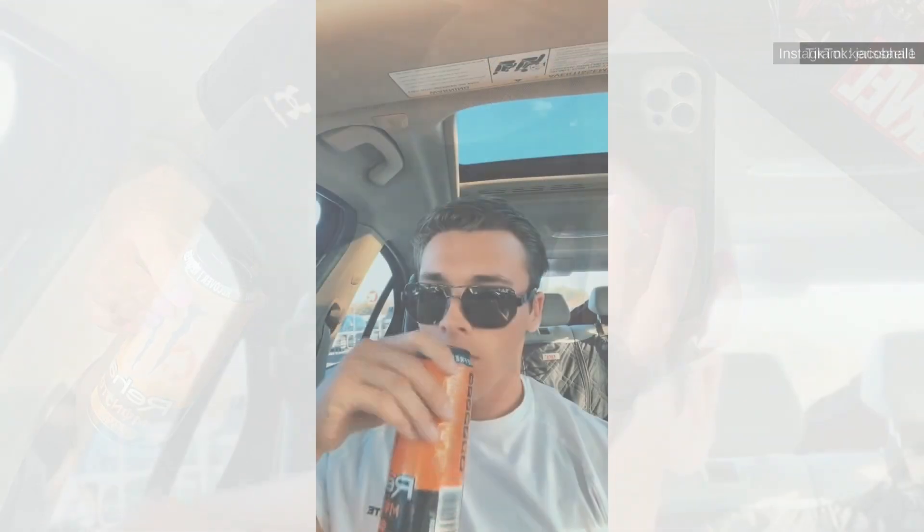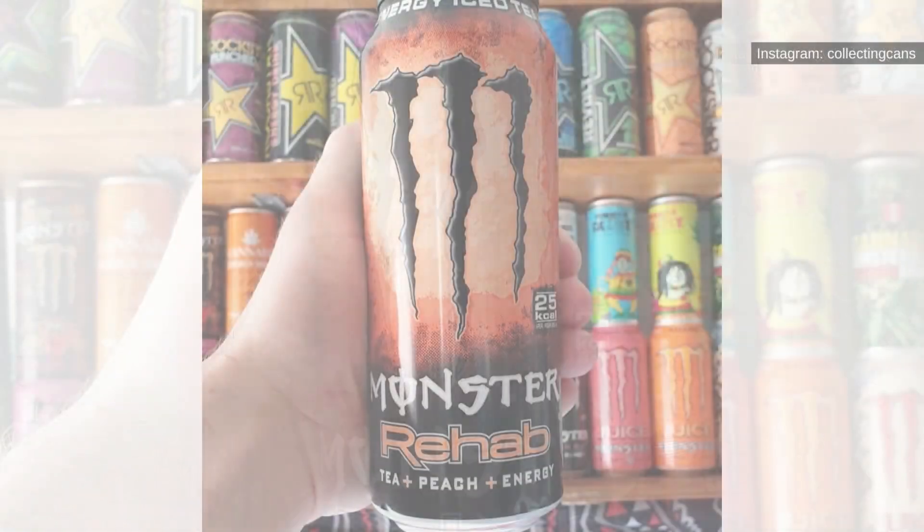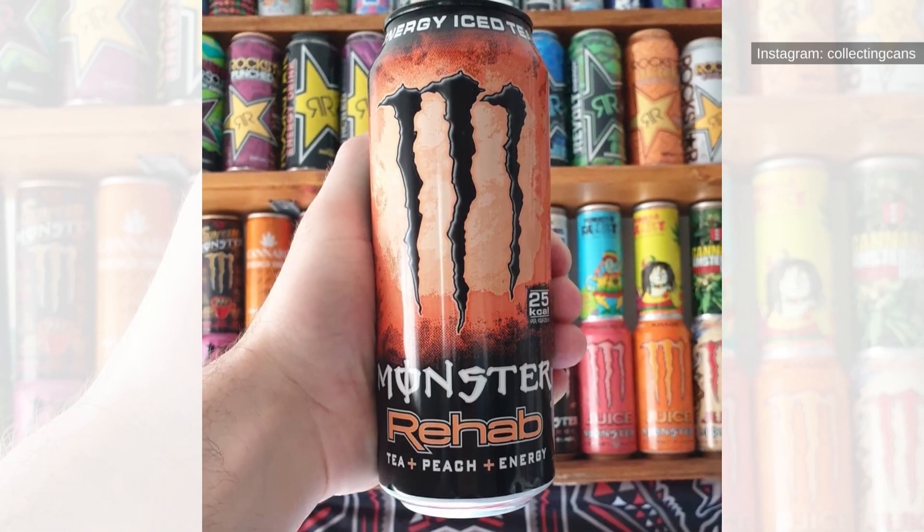Although I am not a frequent tea drinker, I love the Monster Energy Peach Tea. I personally find it so refreshing and enjoy drinking it on hot summer days. While you can enjoy it chilled or at room temperature, I add ice to mine to give it the feel of chilled iced tea.